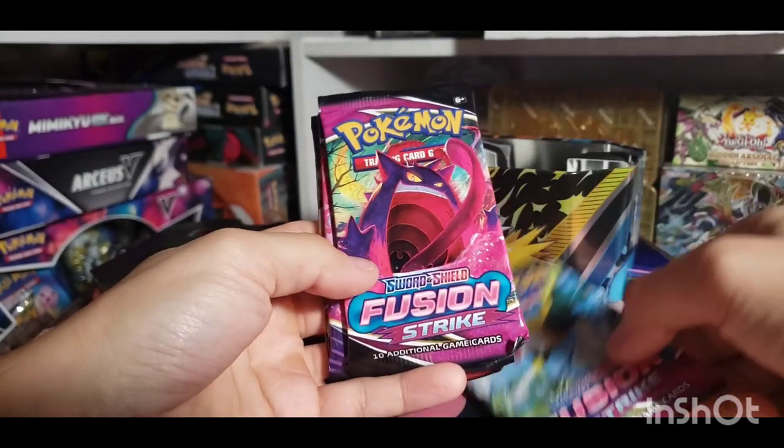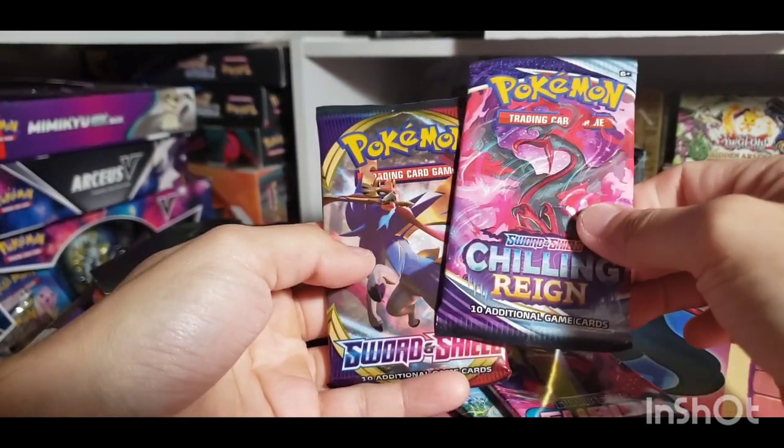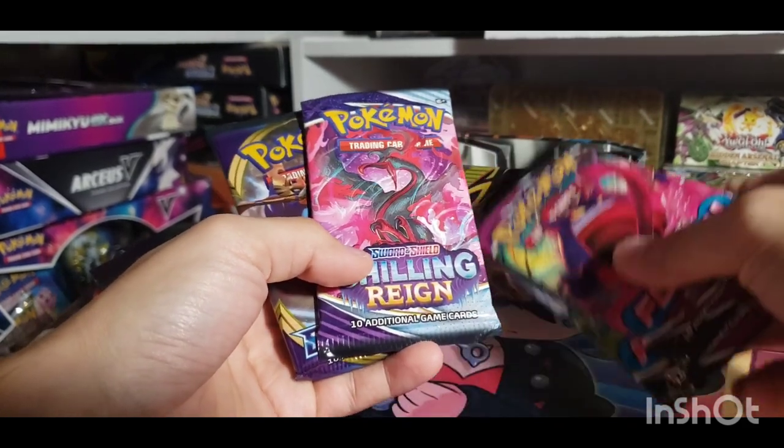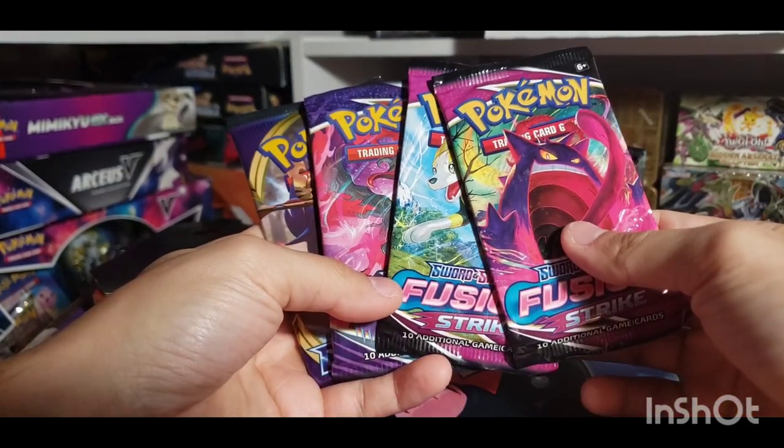We got ourselves some Fusion Strike — two Fusion Strike packs, Chilling Reign, and Sword and Shield. Really? I thought this was supposed to come with Evolving Skies. Well, that's all good — we get two chances at the Gengar right there.